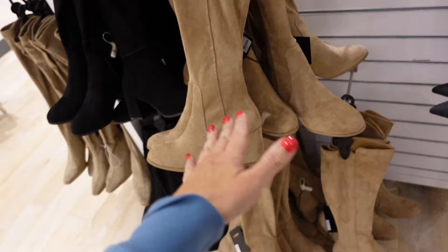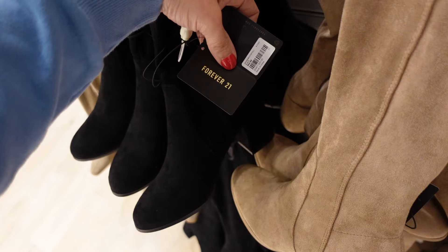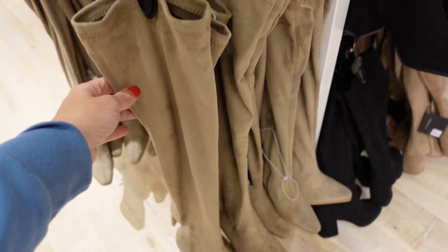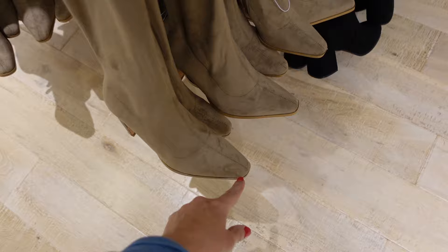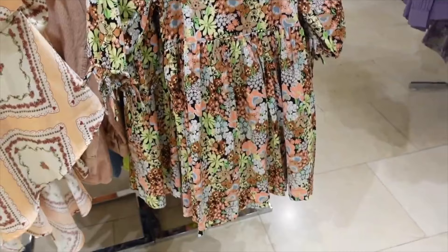Seeing new faux suede knee boots — this one comes up high, cuts a little lower in the back, chunky heel with the rounded toe. Comes in taupey beige and also black. They're going to be $44.99. Also an over-the-knee style — this one has a little bit of a square toe, that's what the heel looks like, in this taupe color. They're going to be $49.99.